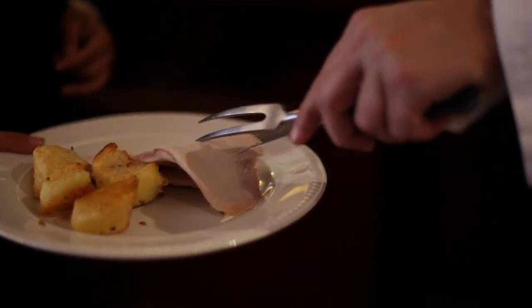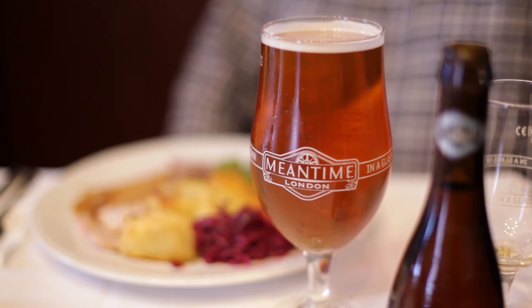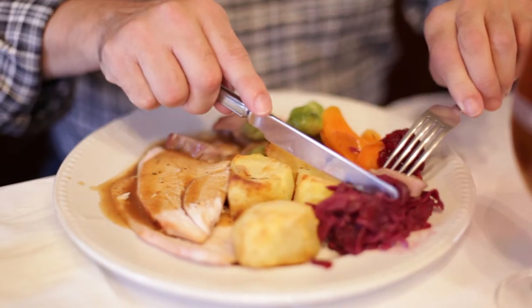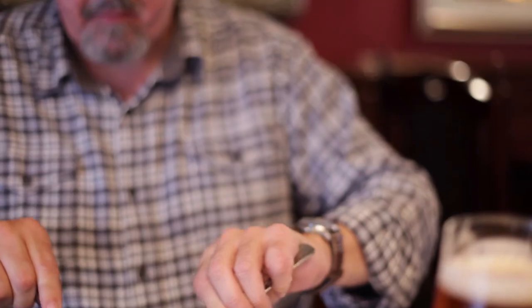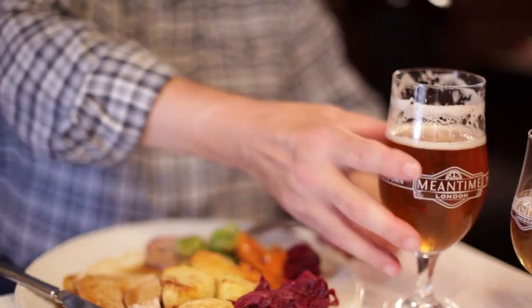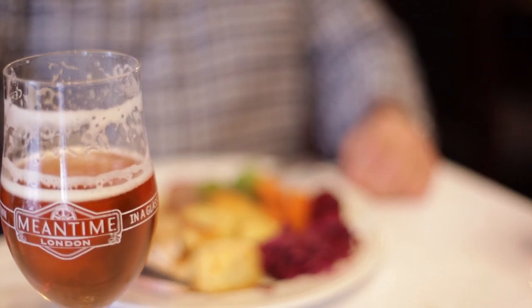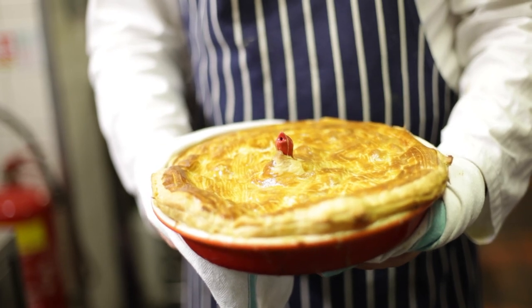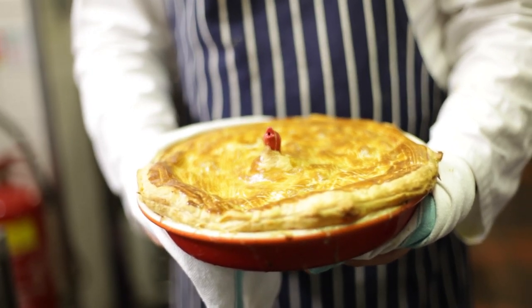Let's see what Rod thinks of this turkey roast. And if you'd like to know what to do with the leftovers — don't give them to the cat or dog — make a delicious pie. In our next video I'm going to be making a turkey, ham and stilton pie, which is absolutely fantastic.